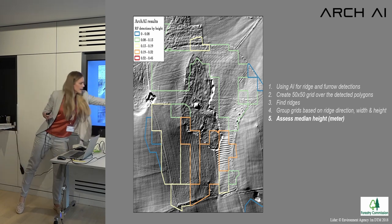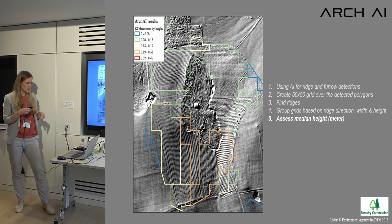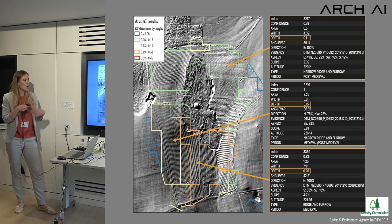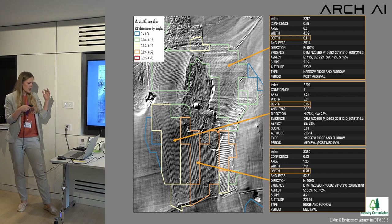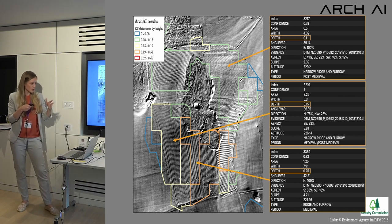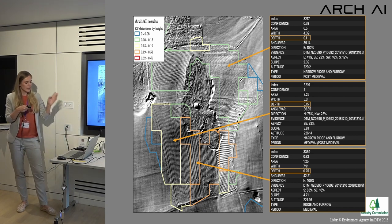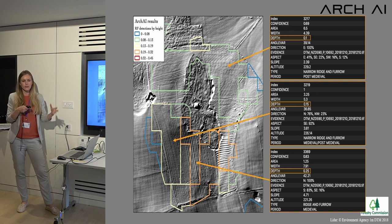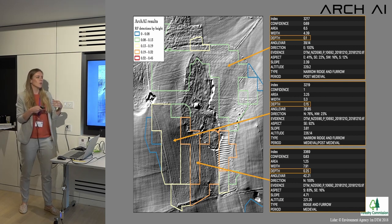Where the ridge and furrow is very low, we remove it from the detections to filter out the lowest level of preservation. From this we create a table with all the information gathered, with depth and height measurements ranging from 10 to 25 centimeters across different fields. This table is very similar to the National Mapping Programme format, which we've used as a model, and we've added extra fields that can also be expressed in a comment section.